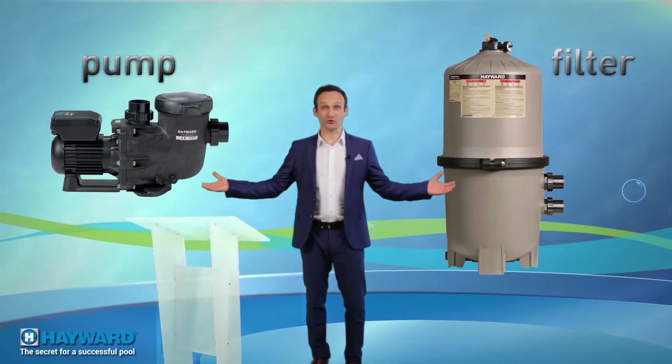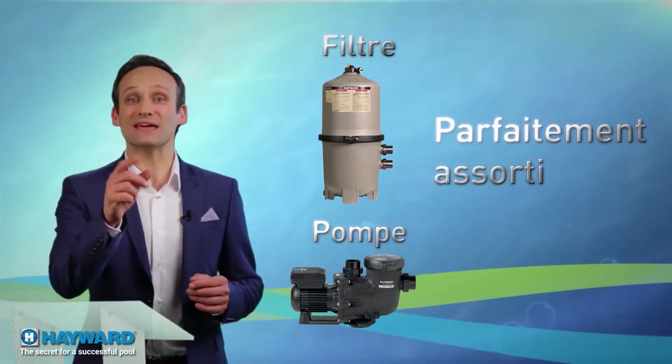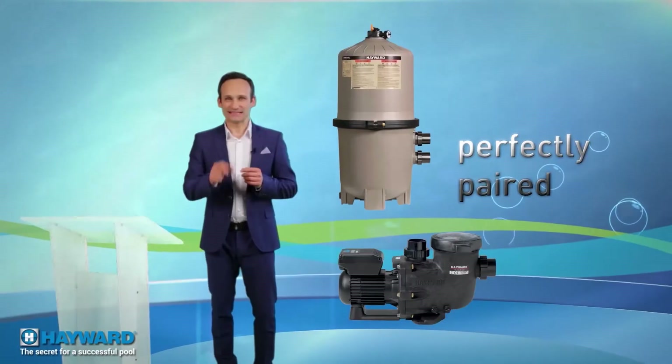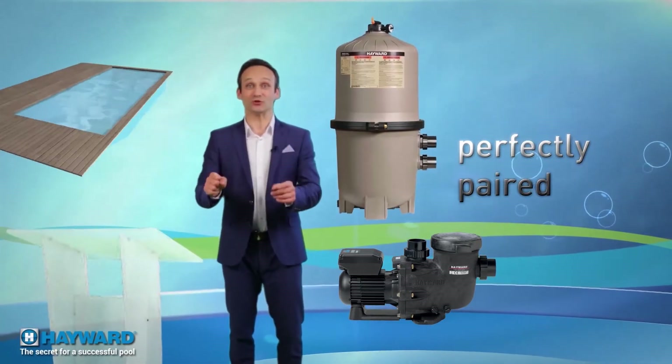The pump-filter system must be perfectly sized — the pump flow must never exceed the filter capacity. That's why you should first choose a filter, adapt it to your pool's volume of water, and then size your pump accordingly to your filter.